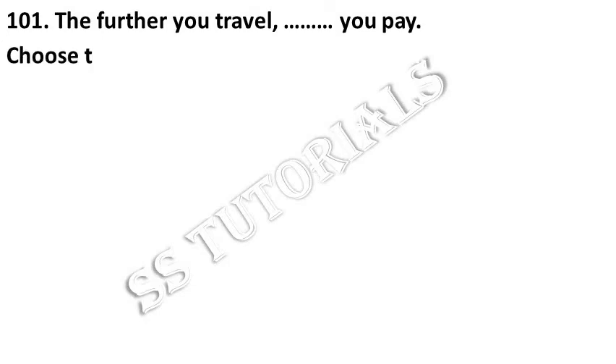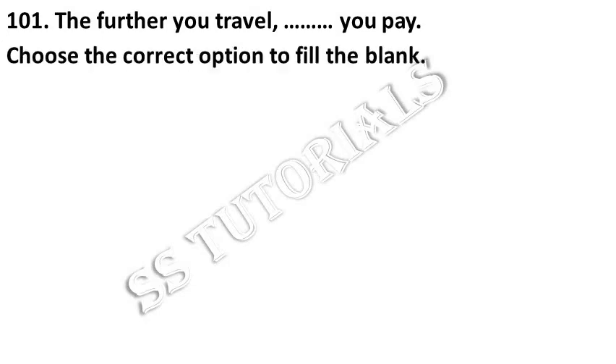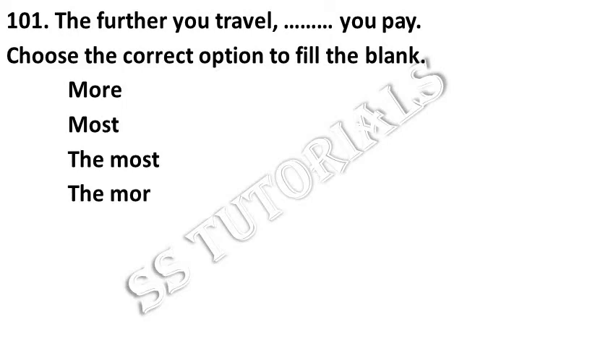The further you travel, the more you pay. Choose the correct option. Answer: The more.